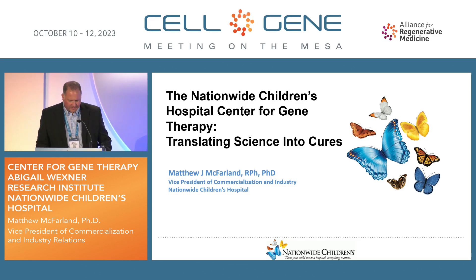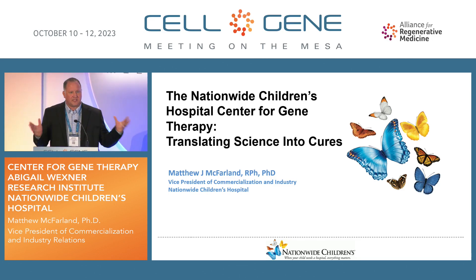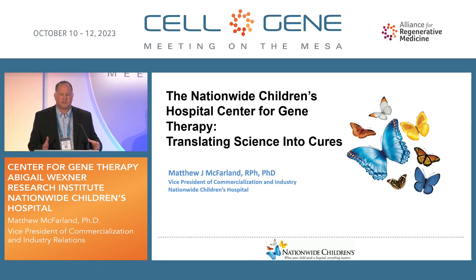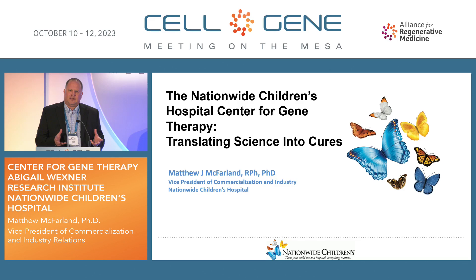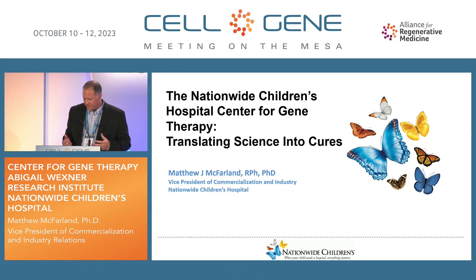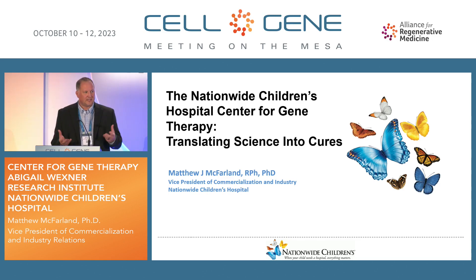Hello, my name is Matt McFarland. I'm delighted to be here today and take a few minutes to share with you specifically about some aspects of Nationwide Children's Hospital and our Research Institute, but specifically talk about our Center for Gene Therapy and really focus more towards the infrastructure that has been instrumental in helping make sure that the innovations that occur within our academic center have the best chance of impacting patients.